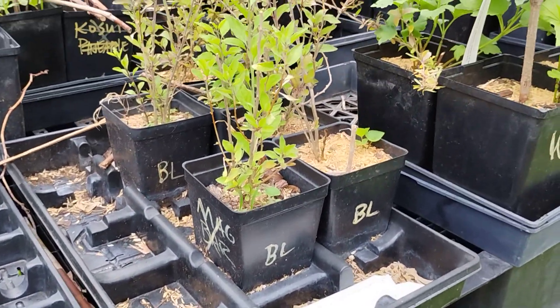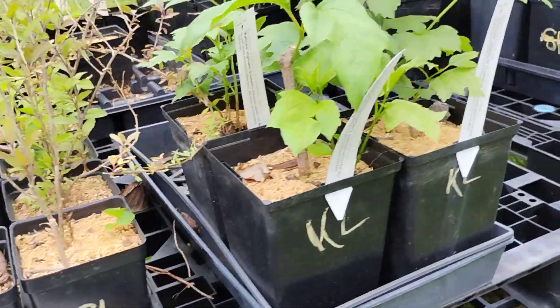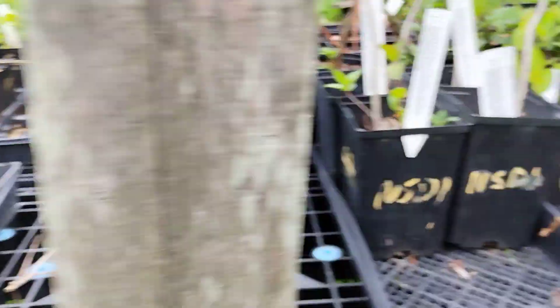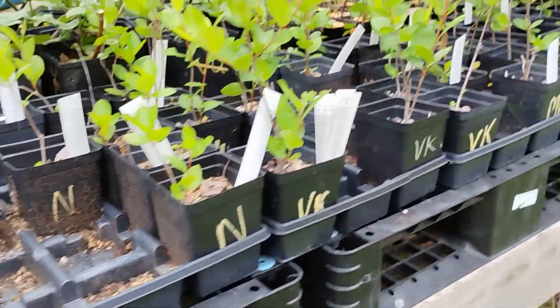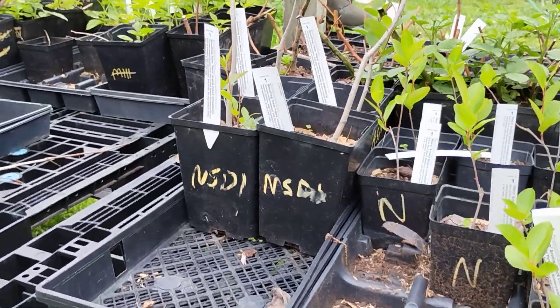For Gojis, we just have the Big Life Berry Gojis left and a few Kalinka. High Bush Cranberry in gallon pots. Lots of Aronia still — Viking, Nero, McKenzie in quart pots, and a few seedlings of Nero in gallon pots.